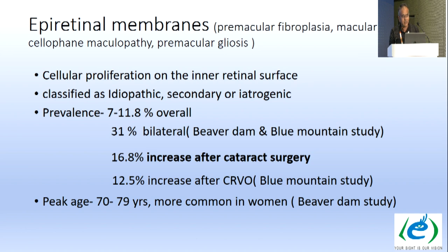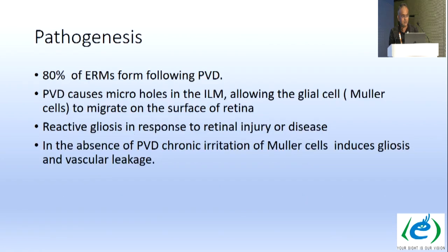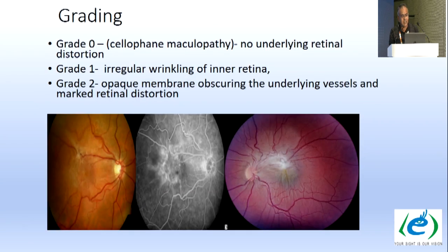Epiretinal membranes, also known as premacular fibroplasia, macular pucker, cellophane maculopathy, or premacular gliosis, are cellular proliferations on the inner retinal surface, classified as idiopathic, secondary, or iatrogenic. Overall prevalence is 7–12%; 31% are bilateral. Prevalence increases 16.8% after cataract surgery and 25% after CRVO, as shown in the Beaver Dam and Blue Mountains studies. Peak age is 70–79 years, more common in women.